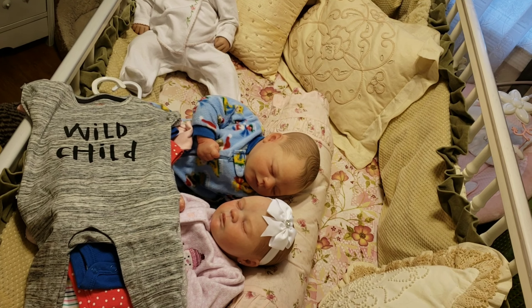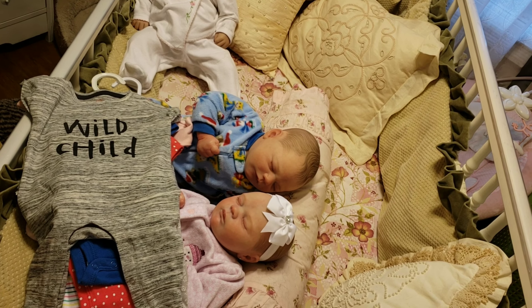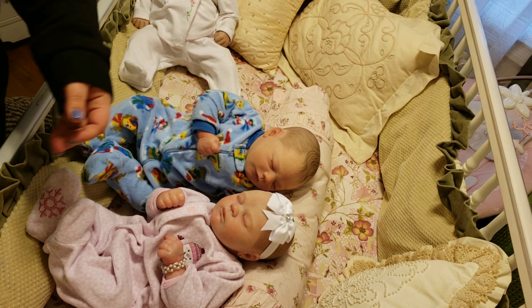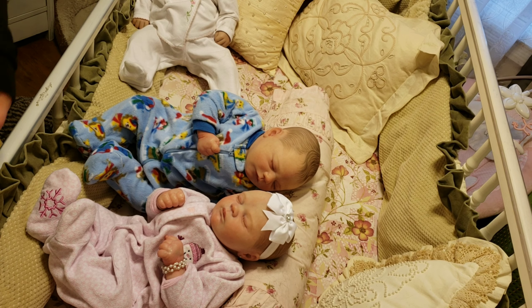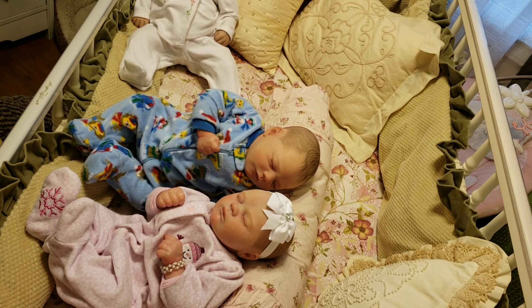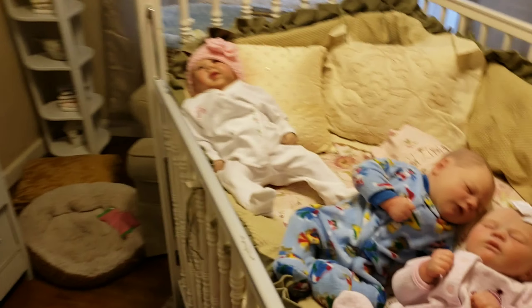I'll throw up a video when I get her changed out and discuss a few other things with y'all when I get a little bit more time. Let me move these guys out of the way — actually I'm going to go off the tripod to make this a little bit easier and show y'all what I scored.